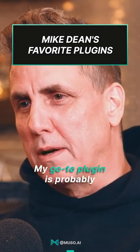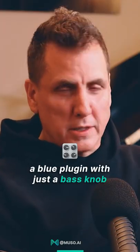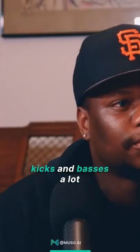My go-to plug-in is probably a Poltec plug-in — it's just the blue plug-in with a bass knob and a treble knob. I use that on kicks and basses a lot.